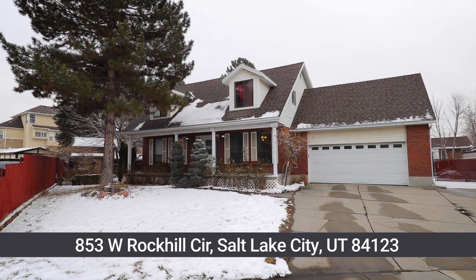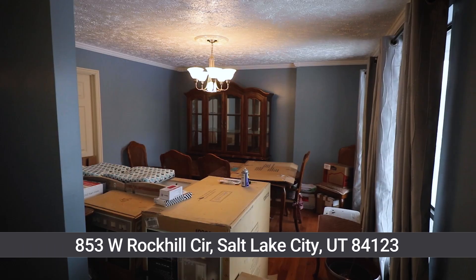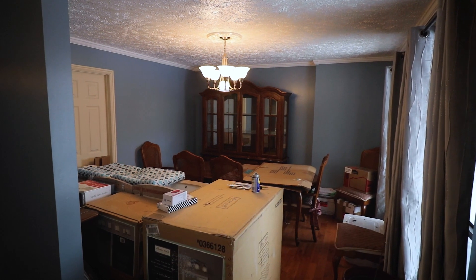This is a unique opportunity to get into a home well below potential value and build some major sweat equity.